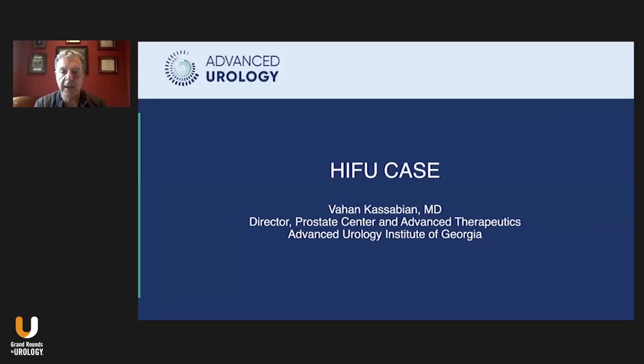Hello, everybody. I'm Van Kasabian. I'm a urologist practicing in Atlanta, Georgia with Advanced Urology. I've been performing HIFU for about 15 years now.